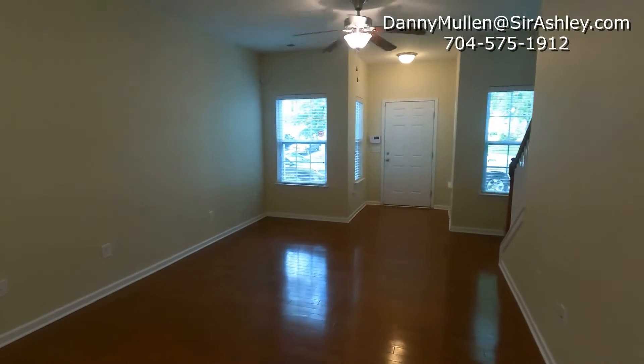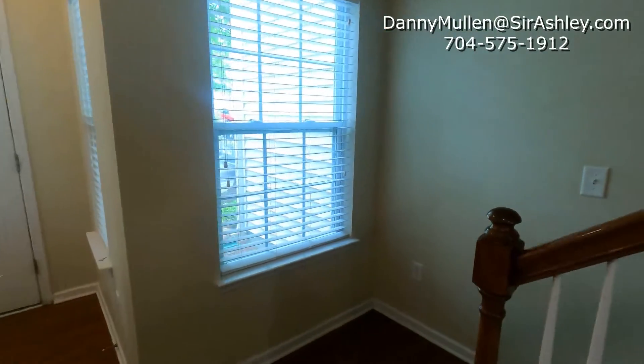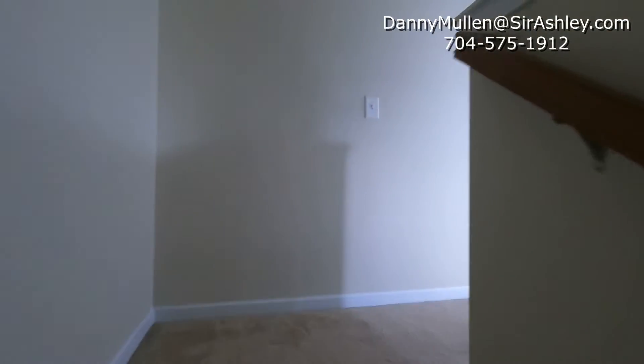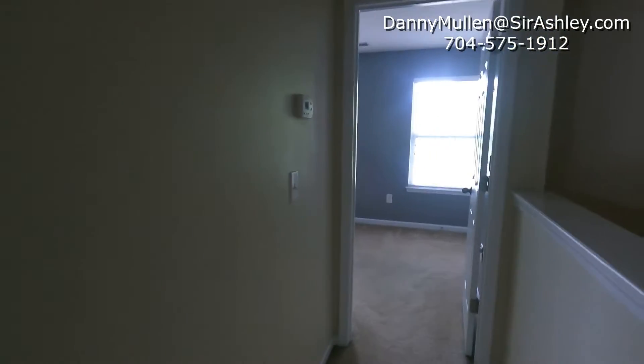Great views from front to back of the home. Both rooms are located upstairs. To your right you are going to have one of two primary suites.